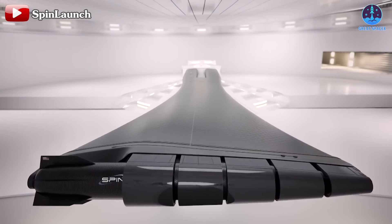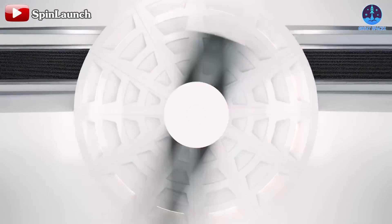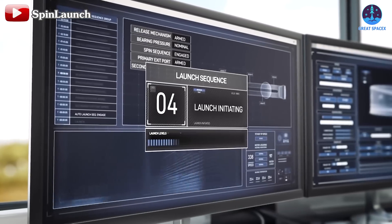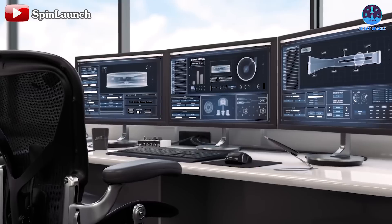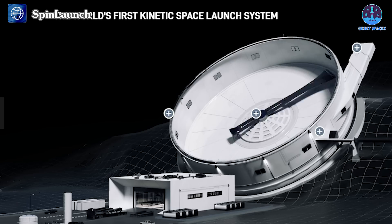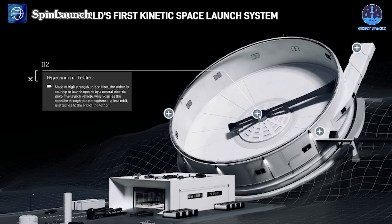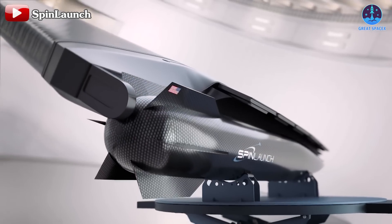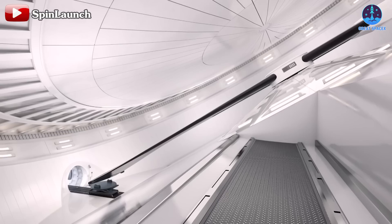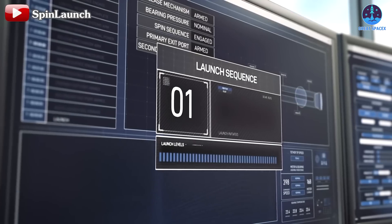Central to this approach is their flagship invention, the accelerator, commonly referred to as the Spin Launch system. The accelerator is unlike any traditional launch vehicle — it resembles a large snail-shaped structure with an appearance akin to a clock. Inside, the system operates in a vacuum to eliminate air resistance. A carbon fiber tether is connected to a powerful electric motor at the center, with the other end attached to the payload.